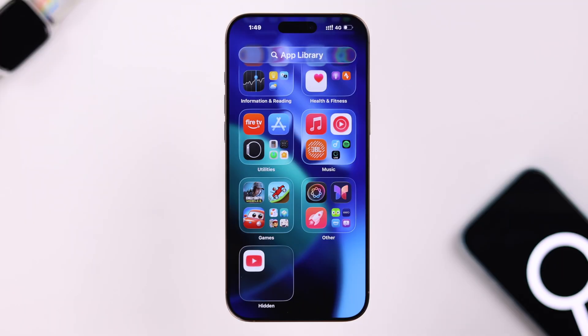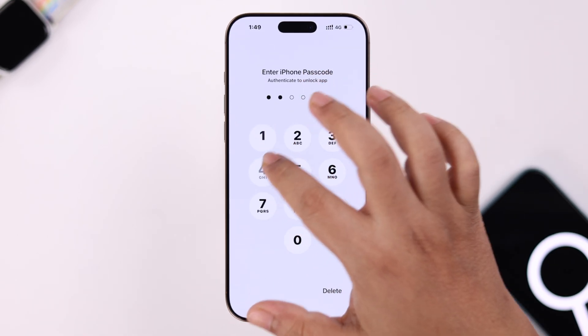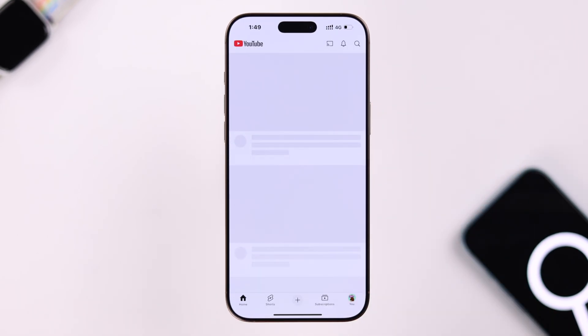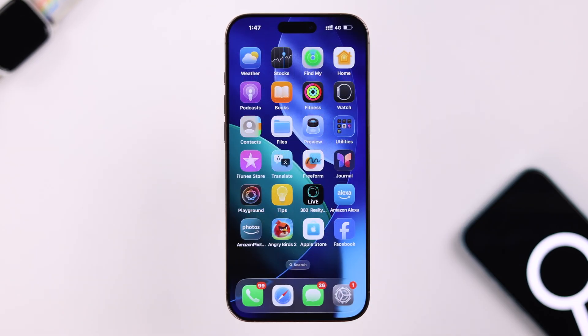To solve that, first make sure that it's not a hidden app — in that case it will not appear in Spotlight Search. If you want, you can go ahead and unhide the app as well.